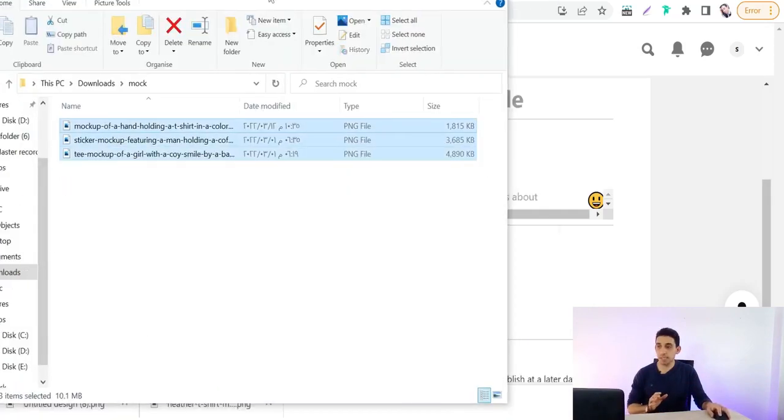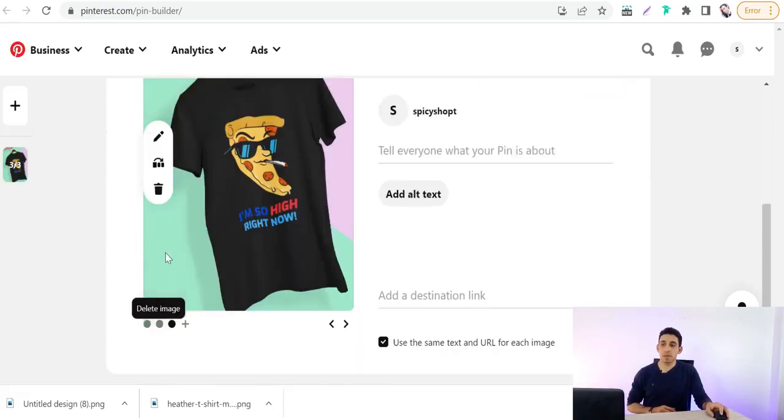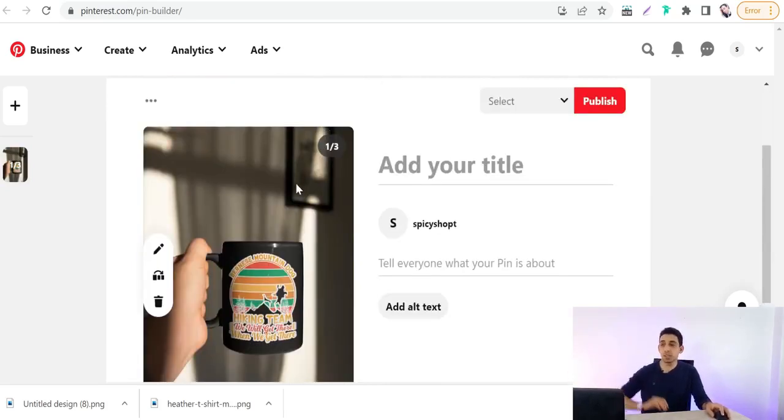Select multiple images and drag and drop them. Pinterest will offer you the option to 'Create carousel' or 'Create a collage.' The carousel shows different pages that customers can swipe between, while the photo collage combines three different images — different products, different designs — into one single image.